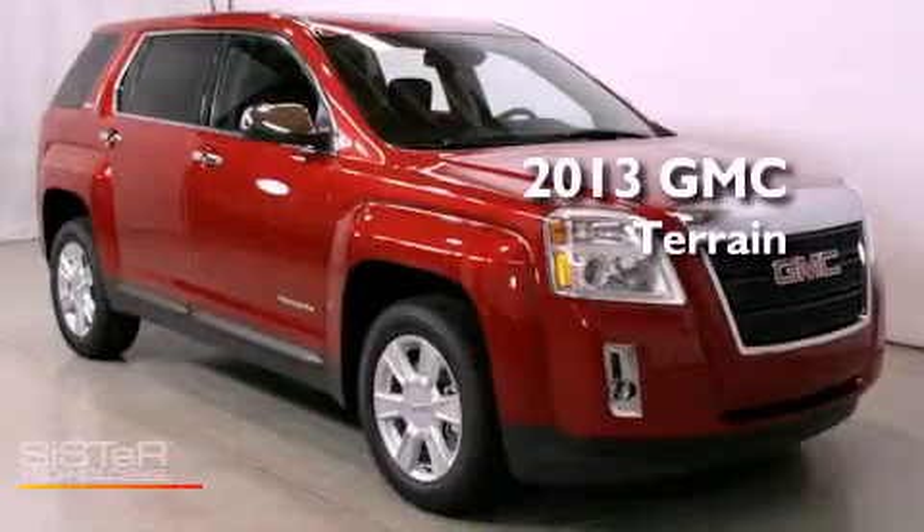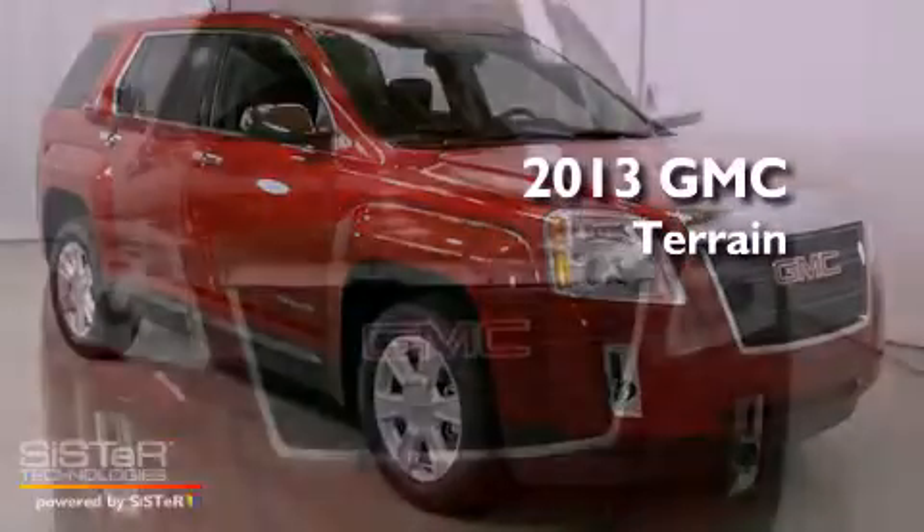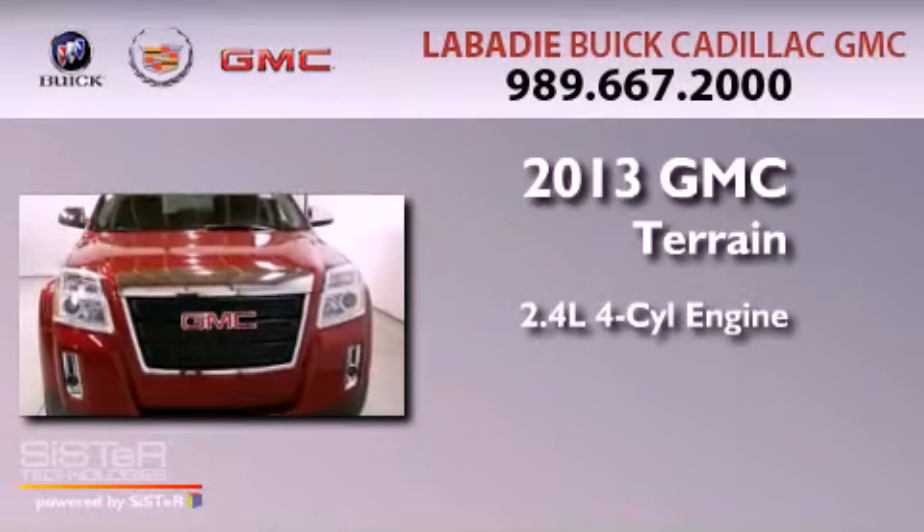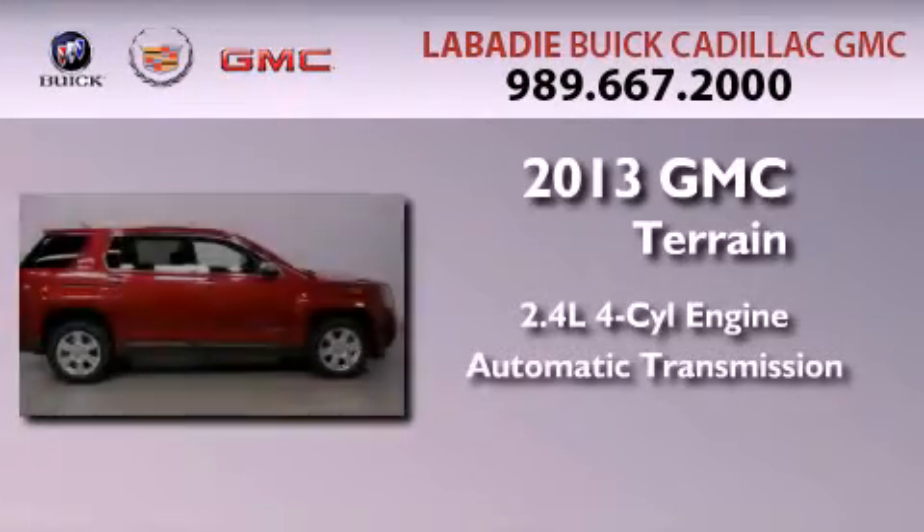This is a brand new 2013 GMC Terrain. It features a 2.4-liter four-cylinder engine and an automatic transmission.